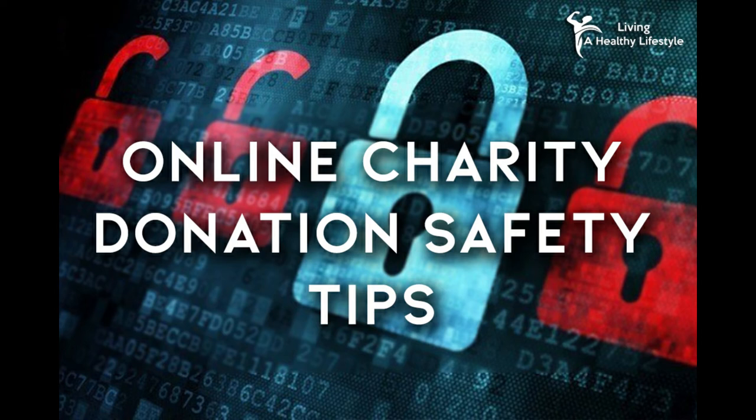2. Look for privacy policies. Make sure that the charity you want to donate to isn't going to freely hand out your information to random people. Make sure that your private information is safely guarded and will be used properly.